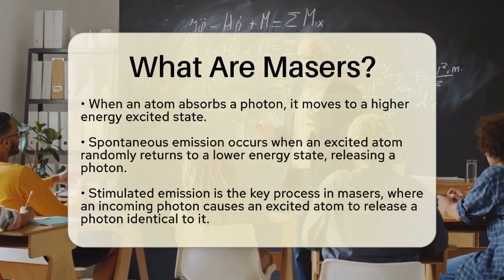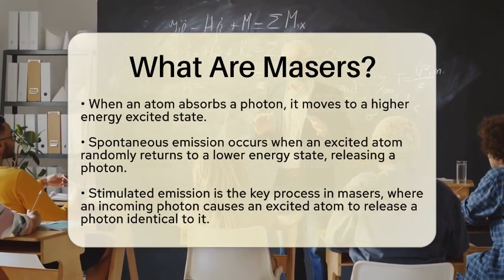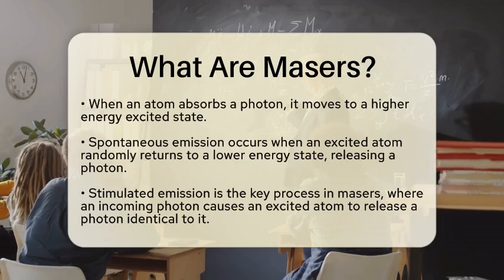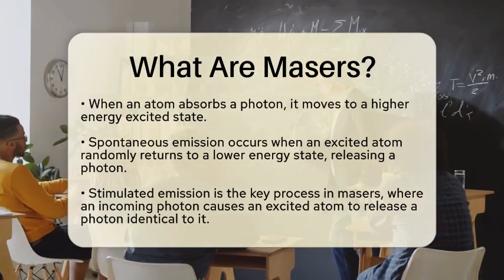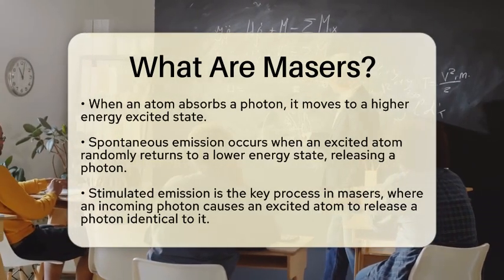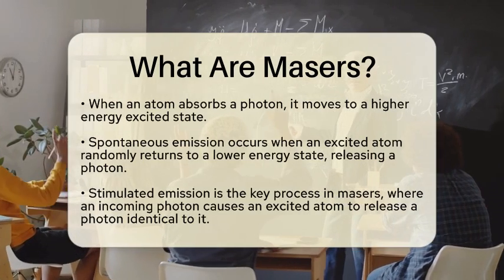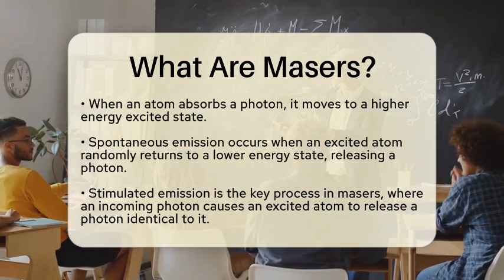The magic of masers lies in stimulated emission. When an incoming photon of the right wavelength interacts with an excited atom, it can cause that atom to drop to a lower energy state. In doing so, it releases a photon that is identical in phase, frequency, direction, and polarization to the incoming one.